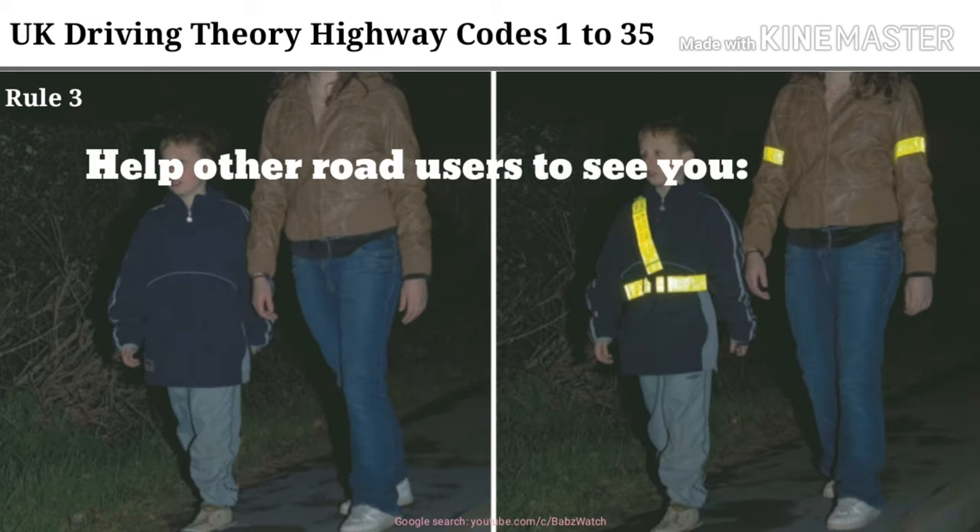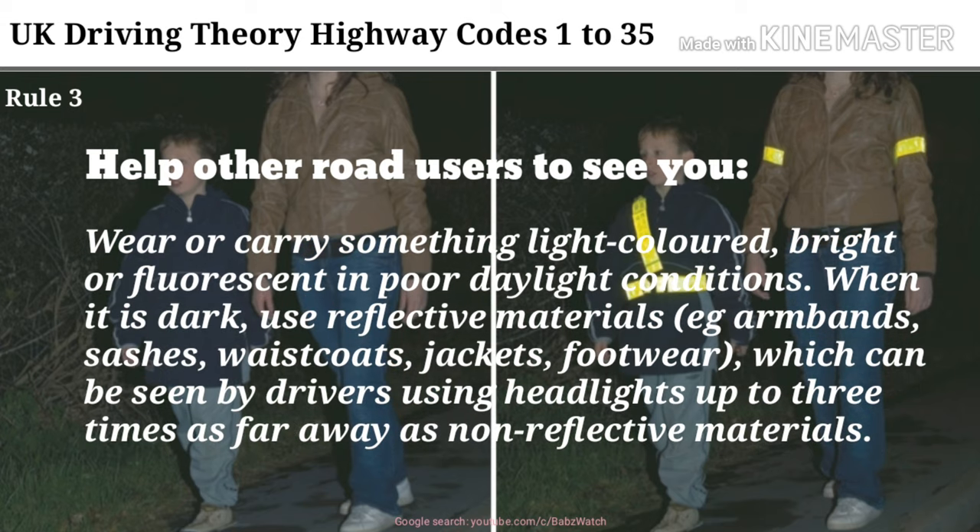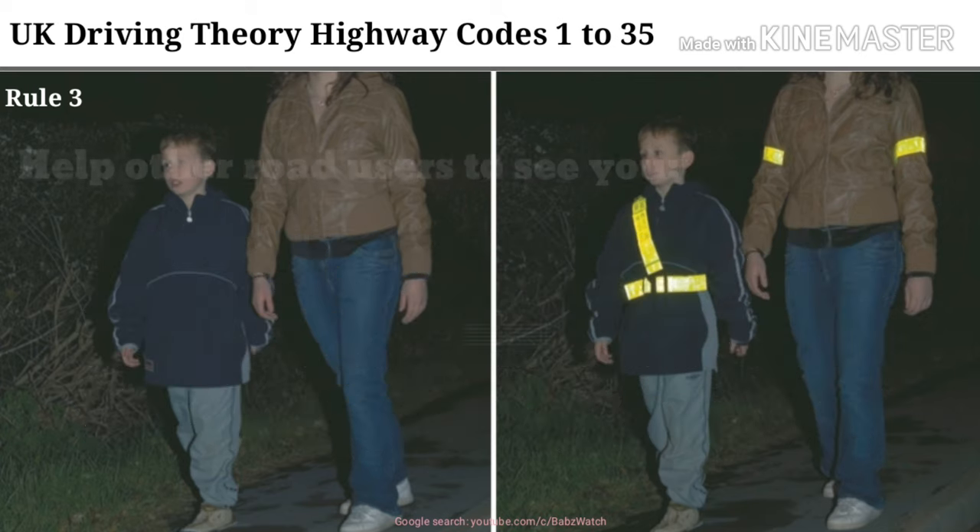Rule 3. Help other road users to see you. Wear or carry something light-colored, bright or fluorescent in poor daylight conditions. When it is dark, use reflective materials, e.g. armbands, sashes, waistcoats, jackets, footwear, which can be seen by drivers using headlights up to three times as far away as non-reflective materials.